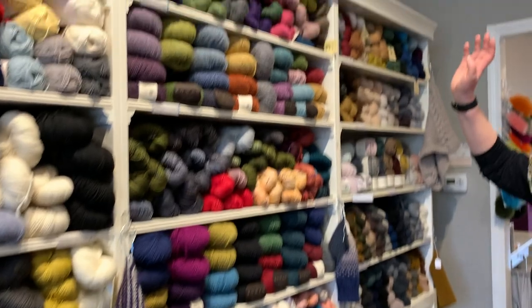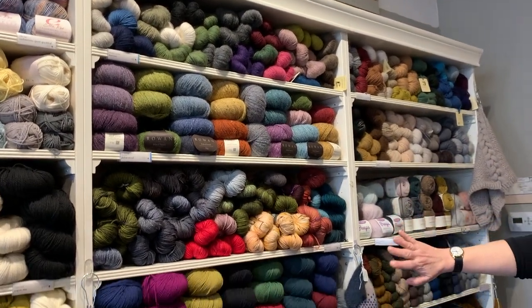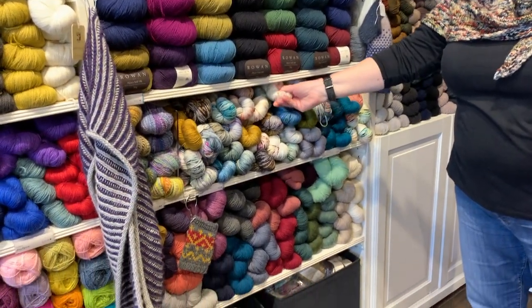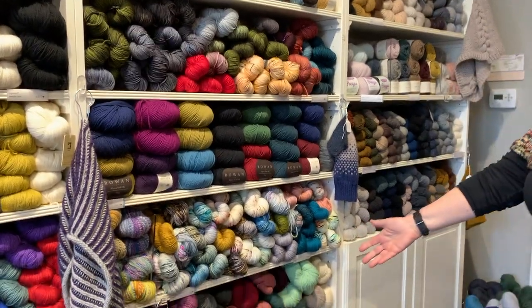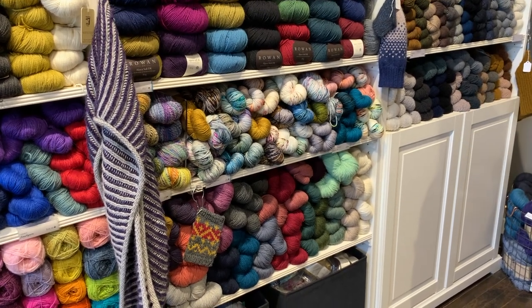Then on to DKs. We've got again more Juniper Moon, some Rowan, Madeline Tosh, more Rowan, Spun Right Round — another indie dyer that we've really gotten to love over the last couple of years — and then Kelborn Wool & Scout, I'd call that really our workhorse sport weight.